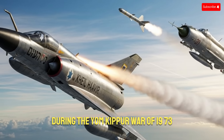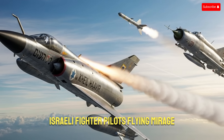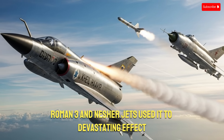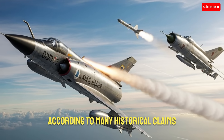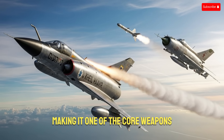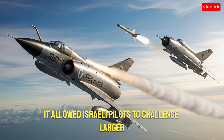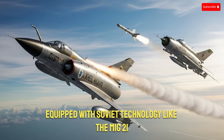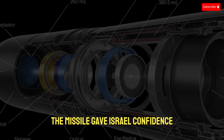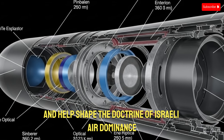During the Yom Kippur War of 1973, Shafria-2 demonstrated its true power. Israeli fighter pilots flying Mirage III and Nesher jets used it to devastating effect. According to many historical claims, the Shafria-2 was credited with dozens of aerial kills, making it one of the core weapons of Israel's air victories. It allowed Israeli pilots to challenge larger Arab air forces equipped with Soviet technology like the MiG-21, giving Israel confidence to push aggressively into contested airspace.